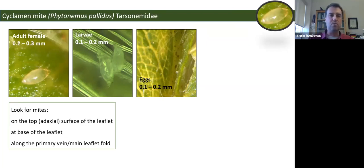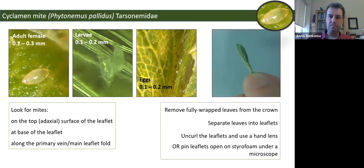What makes cyclamen mite difficult to find is that it's found primarily on fully wrapped or unopened leaves emerging from crowns of strawberries. To find it, you need to look at the top surface of the leaflet — the adaxial surface — often at the base along the primary vein or main leaflet fold. You need to separate the strawberry trifoliate into leaflets, spread them open, and use a hand lens, or better yet a microscope at 15 to 20 times magnification.